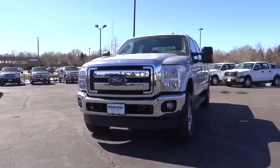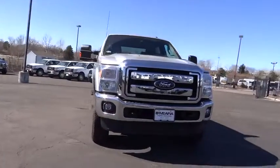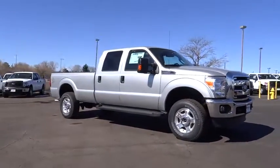2015 F-250 Super Duty. Head-to-head fuel efficiency. Head-to-head towing. Head-to-head torque. Ford F-250 Super Duty.